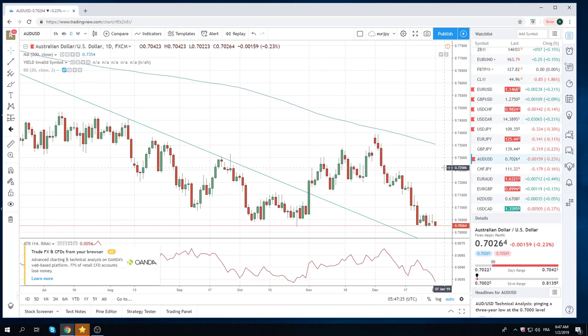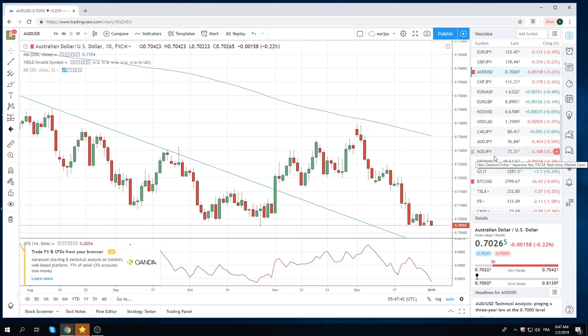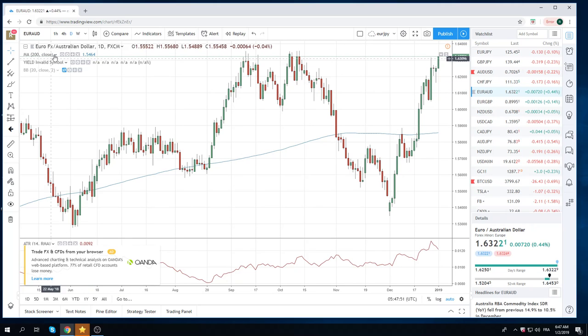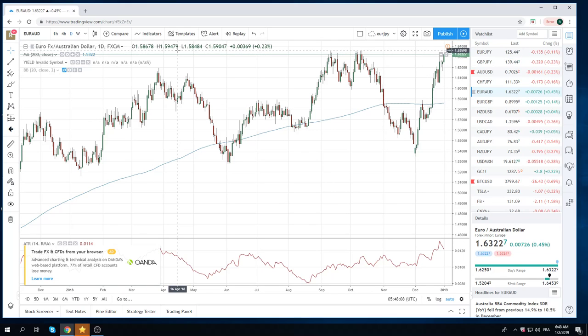We had some negative news out of China, so Aussie is under pressure. These lows here — 70.19 — look like they're in play. But because euro is going higher, the trade for us is euro-aussie. You want to try and be long euro-aussie here. It's up almost half a percent already. You can see this move from 62 to 64 is pretty powerful. We do think we are going to trade up to these important highs at 163.57 today and probably even get through those highs. So euro-aussie is our horse today.